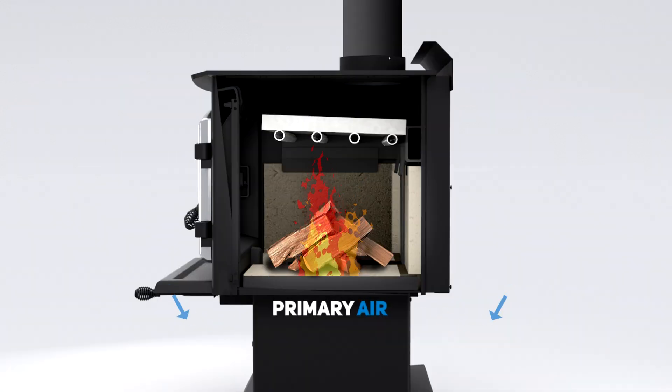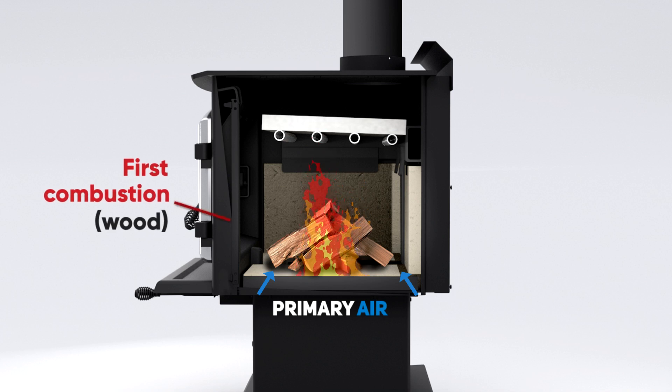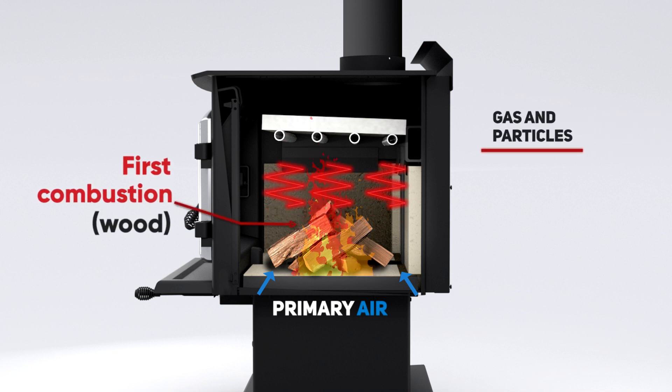The primary supply of air injects oxygen onto the embers and wood. This causes the fuel to burn, which releases gases and fine particles.